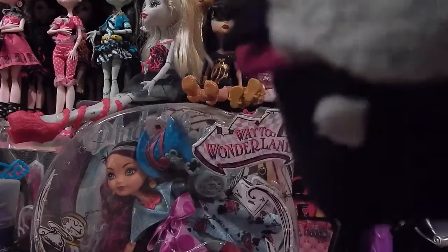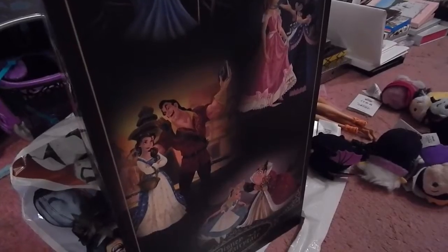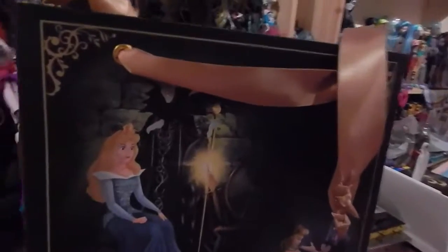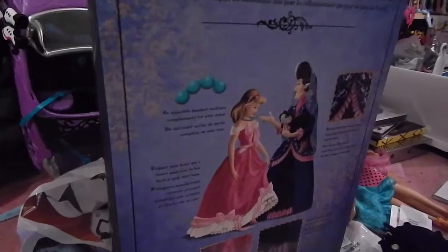So now, on to the Cinderella doll, which is the reason why all of you are probably here. When you buy the Disney collection, they give you the bag for it. So we have Maleficent here with Aurora, and then we have Lady Tremaine with Cinderella here, and we have Gaston with Belle, and then we have Alice with the Red Queen. And so, now on to Cinderella.